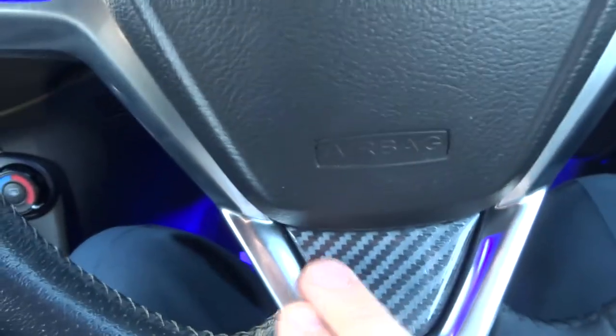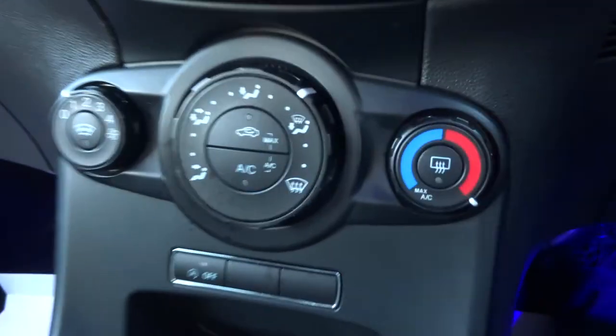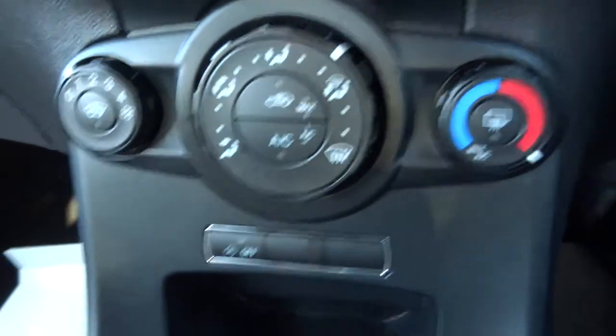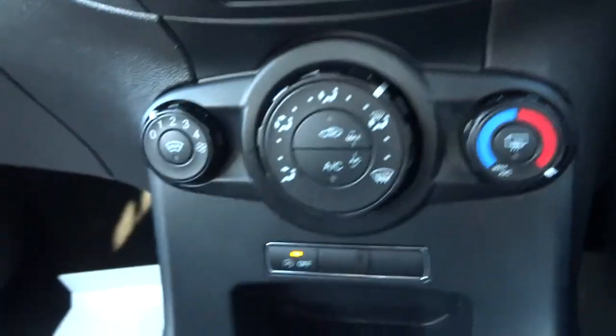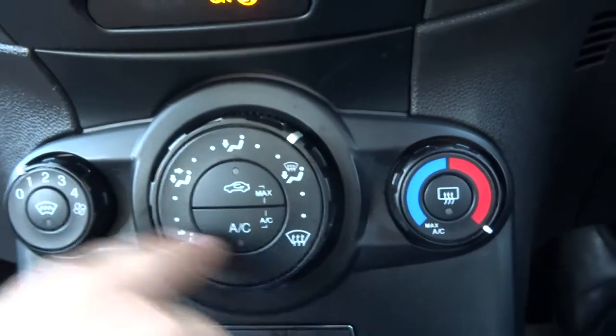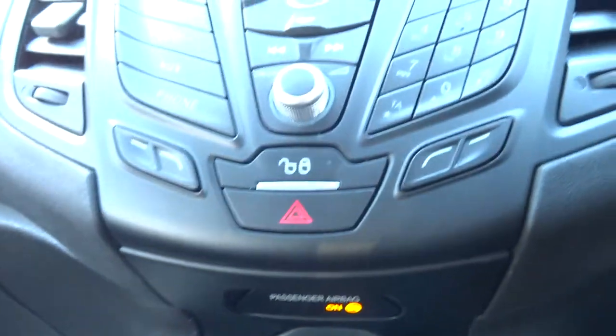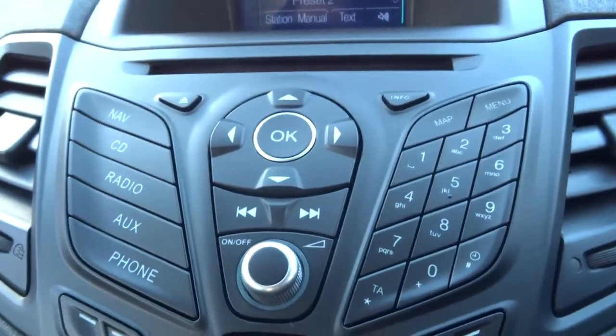Lovely blue underfloor lighting. Carbon fibre steering wheel. Let's get the car started. So you've got your start-stop feature — if you don't like it you can just turn it off. Air conditioning. Heated front and rear screen — it's got the little wires in the front screen there so you don't have the blowers going all over the place.